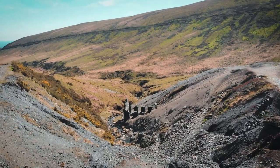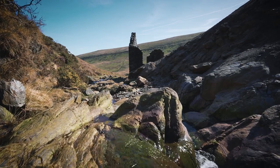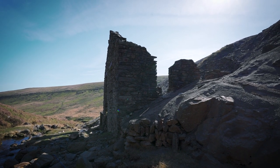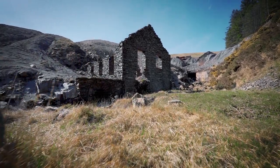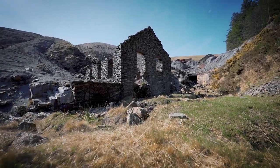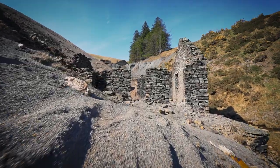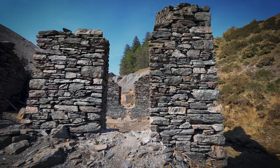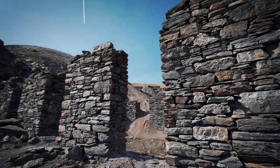The building behind us is known as the turbine house, which was built in 1885 and contained a water turbine that powered compressors used to compress air for the miners' drills underground. When mining underground, a lot of it was sheer hard work — they had to drill lots of holes by hand, fill them with gunpowder, and then blast away the rock to get to the mineral and lead ores. The turbine house and compressed air drills enabled the miners to drill holes underground a lot easier and quicker, so it speeded up the mining process considerably.